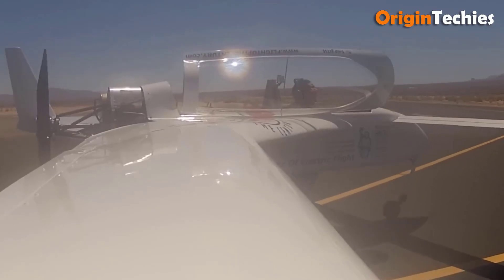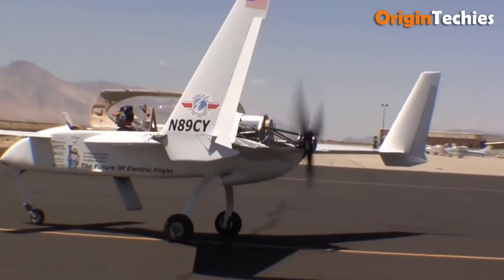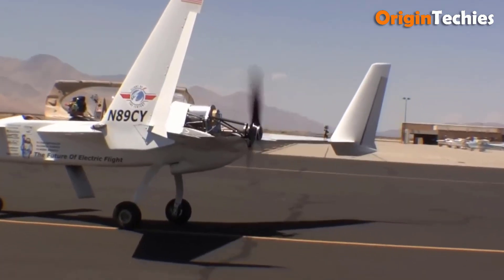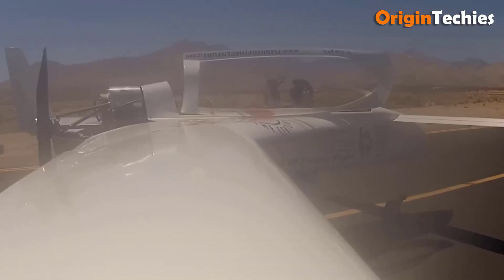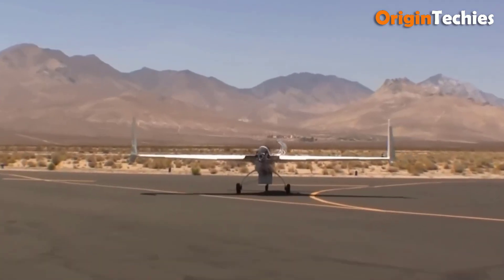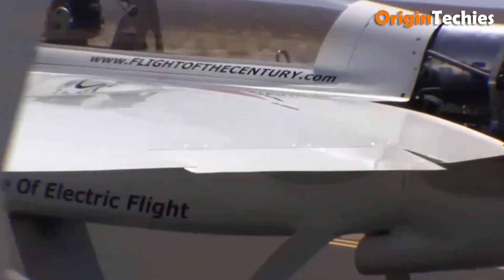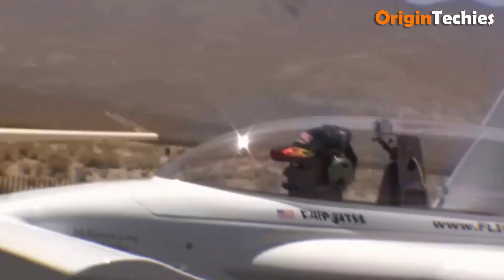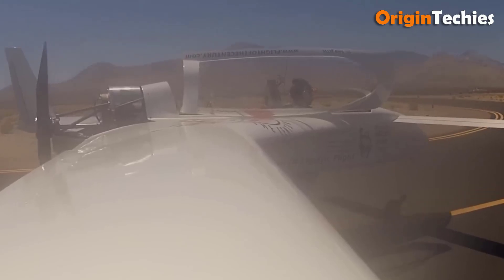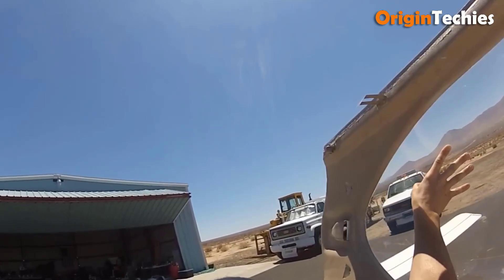The Long ESA is an experimental electric aircraft developed by Chip Yates, based on the Rutan Long-EZ airframe. It achieved a record-breaking speed of 202.6 miles per hour in level flight, making it the fastest manned electric aircraft of its time. The Long ESA's design leverages the Long-EZ's efficient aerodynamics, featuring a canard layout and composite construction, contributing to its lightweight and high-speed capabilities. This project demonstrated the potential of electric propulsion in aviation, showcasing impressive performance and highlighting the feasibility of electric-powered high-speed flight.